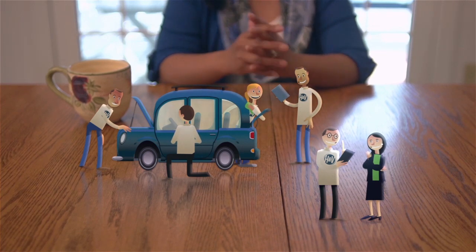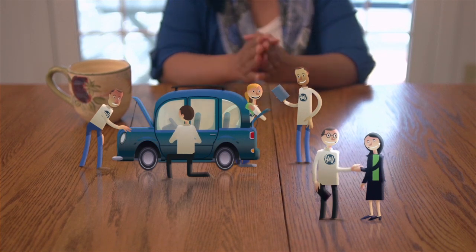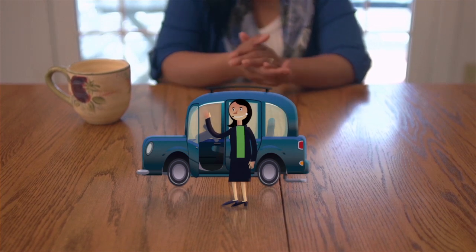Finally, my car was put back together and inspected by an H&V team member, who wouldn't let it leave until it was perfectly safe to drive. And nice to look at, too.